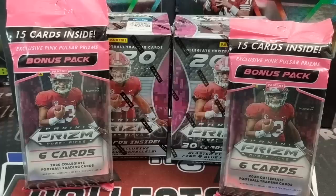Hey everyone, it's Up North Collectors here. We're doing a football break this time — 2020 Prism Draft Picks, a Panini product. We're looking for the top prospects of the 2020 draft class.